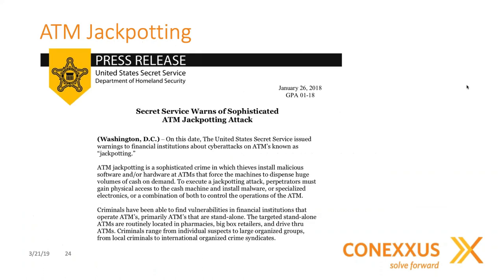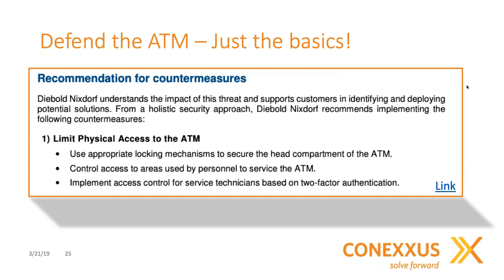ATM jackpotting can happen when a criminal installs software or hardware at ATMs that forces the machine to dispense large amounts of cash. Physical access to the machine was all that was needed. In jackpotting cases, threat actors posing as ATM employees were given physical access by uninformed store employees. You don't necessarily need to buy any technology to do the basics — you just need employees trained and processes in place to limit unauthorized access to the ATM. Defense in depth is not just about adding more technology; be sure to look at your organization's training and processes too.